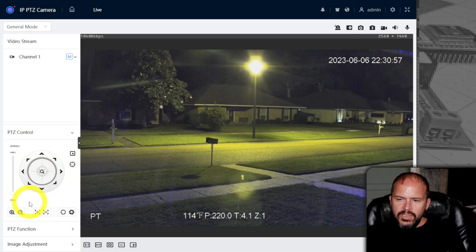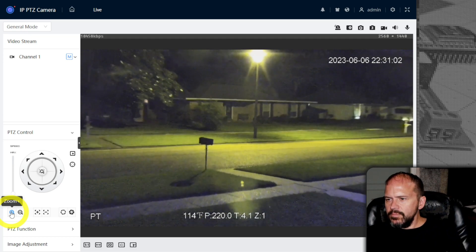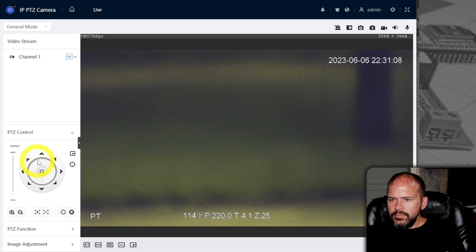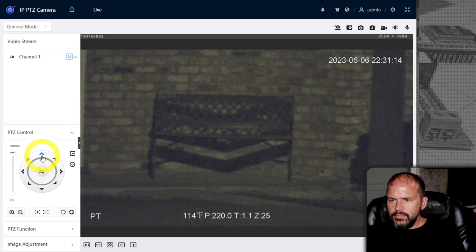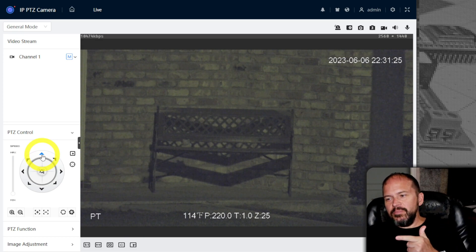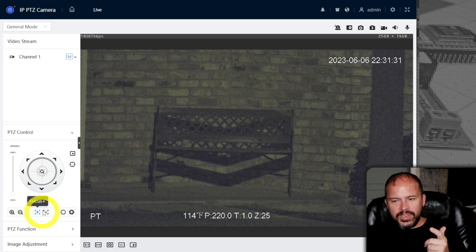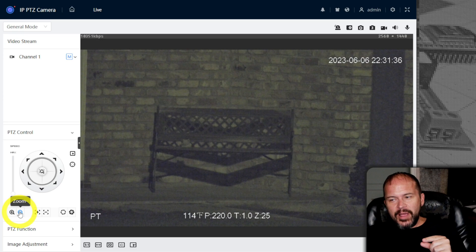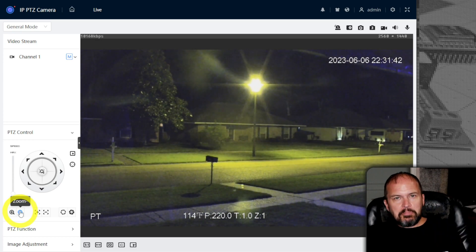Let's take a look at the bench across the street and see if we can zoom in on it. Yeah, that's pretty nuts. I bet if someone was sitting on that bench and you could read lips, you'd have no problem picking out what that person was saying. There's definitely a lot of zoom — way more than you probably ever need. Look how far we're zooming back out. That's pretty cool.